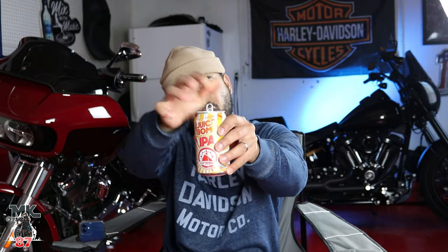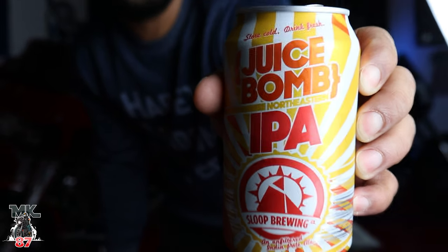Today definitely calls for a celebration — Juice Bomb IPA, probably one of my top three favorite beers in the world. Great news today: Harley Davidson has released the 2022 Sportster Nightster! Who saw the release this morning? If you haven't yet, make your way to harley-davidson.com and check that out.